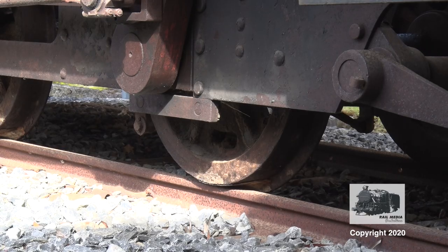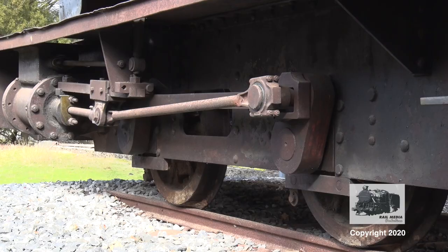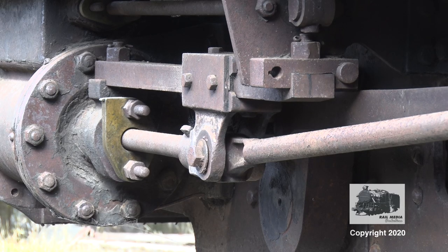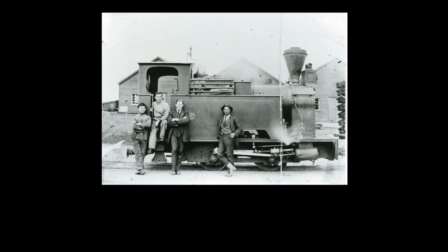The line was opened in January 1882 and operated until the 1920s when the system closed. The motive power for the tramway initially was in the form of horses, but eventually John Wyatt's company purchased four steam locomotives from the UK.